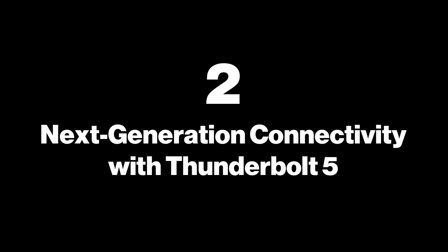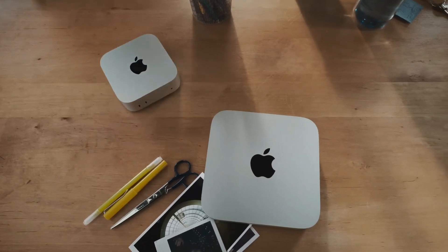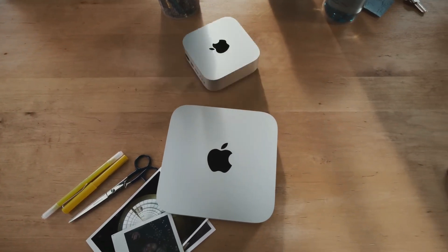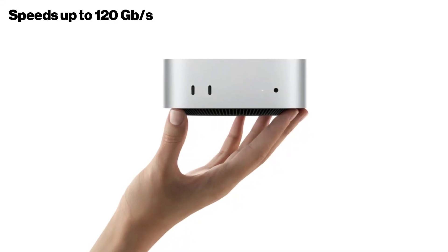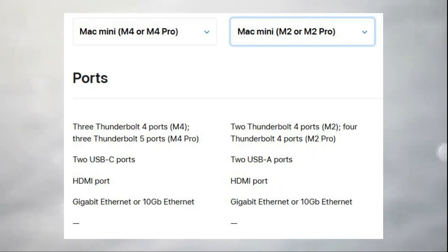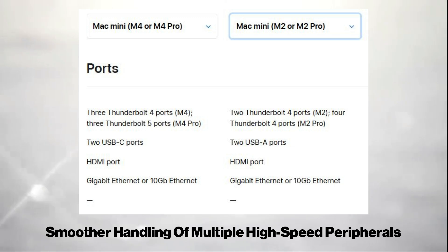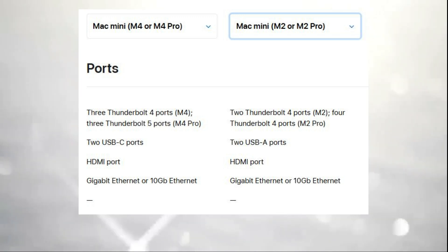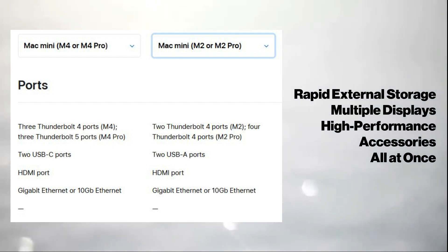2. Next-generation connectivity with Thunderbolt 5. The M4 Mac Mini, particularly in the M4 Pro variant, offers advanced connectivity with Thunderbolt 5 ports, enabling data transfer speeds up to 120 gigabits per second — double that of Thunderbolt 4. This upgrade supports faster file transfers and smoother handling of multiple high-speed peripherals. With Thunderbolt 5, users can connect rapid external storage, multiple displays, and high-performance accessories all at once.